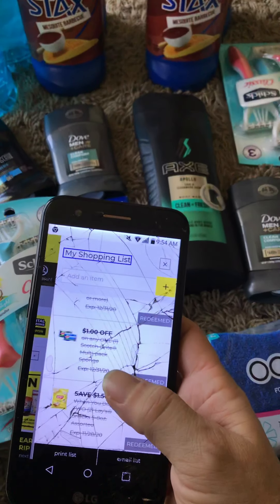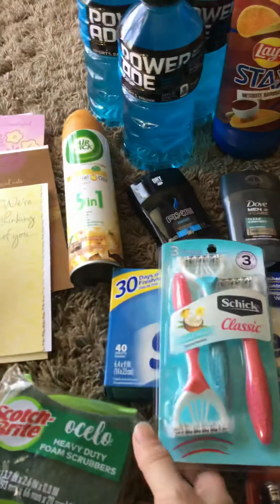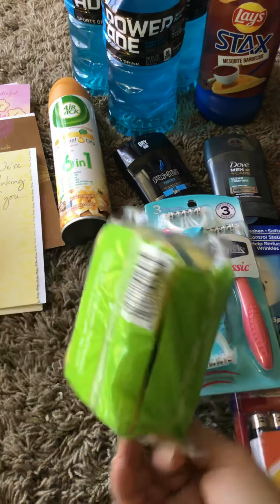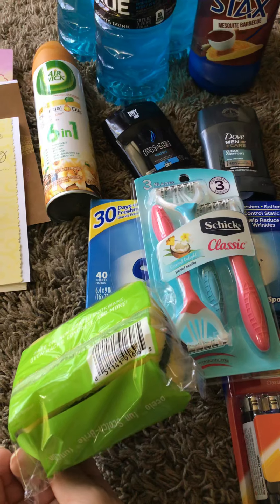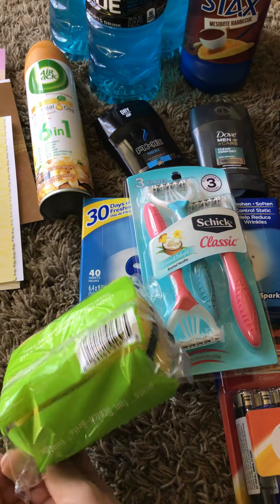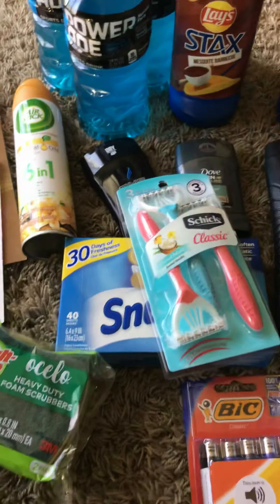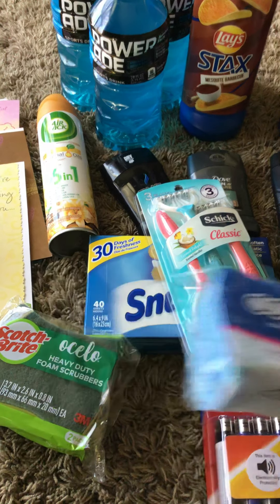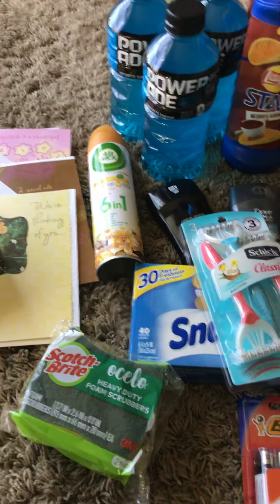And then we have the Scotch Brite — you have to get the Osceola. I'll give you the barcode in case you need it. I found this one and the dollar is coming off this one also, and I'll show you that when we get to that scenario.